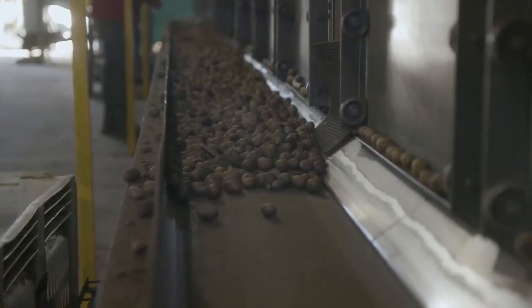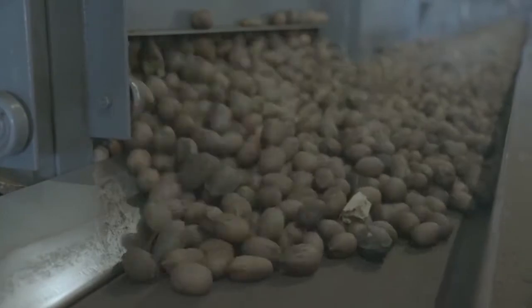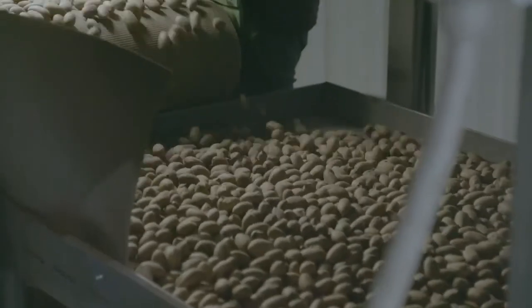The WeCo sorter helps me by putting more throughput through the plant — more pounds per hour with less labor.